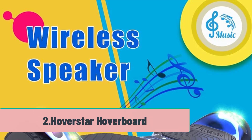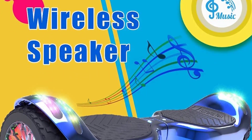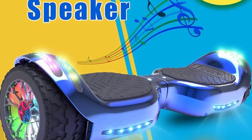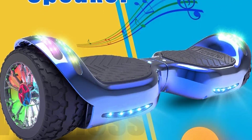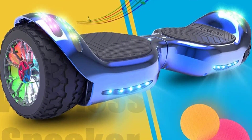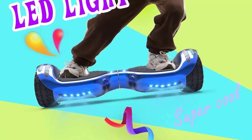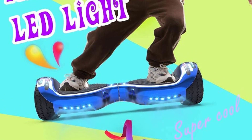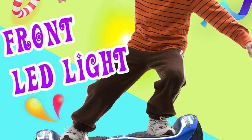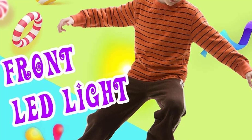At Number 2: the Hoverstar Hoverboard. It has 6.5-inch tires and can support up to 180 pounds. Its many safety features make it fully UL compliant, and it's equipped with front LED safety lights. Depending on road conditions and weight, this board can travel up to 6–8 miles with a max speed of 10 mph. The hoverboard skins are made with high-quality anti-fire materials and come in a variety of colors including black, blue, green, pink, and purple, with LED wheel lights available in pink and blue. It features a 400W dual 200W motor and a 36V/4A battery for maximum speed.